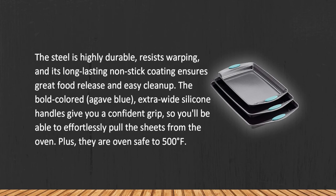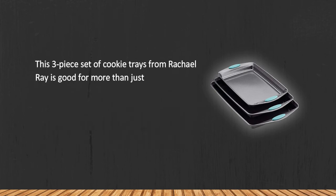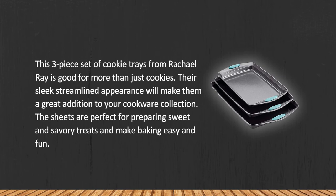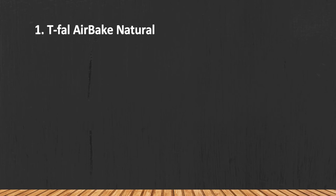This three-piece set of cookie trays from Rachel Ray is good for more than just cookies. Their sleek, streamlined appearance will make them a great addition to your cookware collection. The sheets are perfect for preparing sweet and savory treats and make baking easy and fun. A minor downside is that the housing loses its color over time.